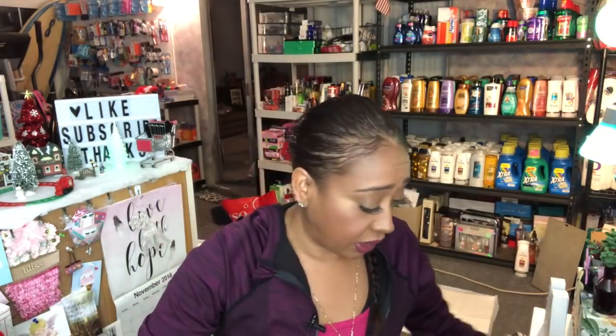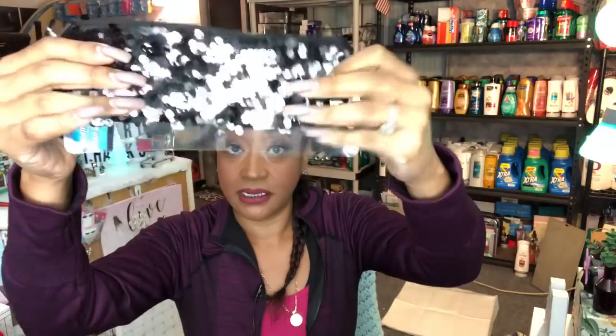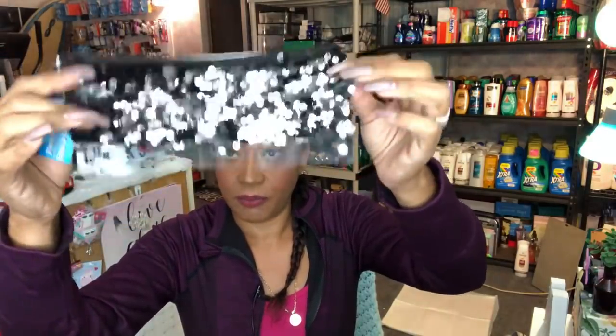I picked up this pencil pouch — I'll probably put it in one of my coupon kits. I love it because it's mermaid themed with sequins. It has a clear side and fits perfectly in your binder. It's not huge but it's super cute.